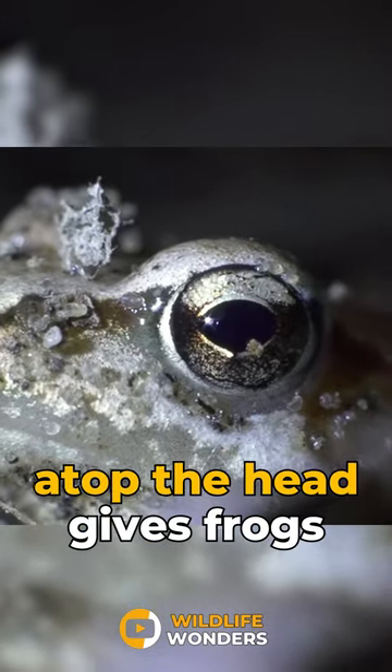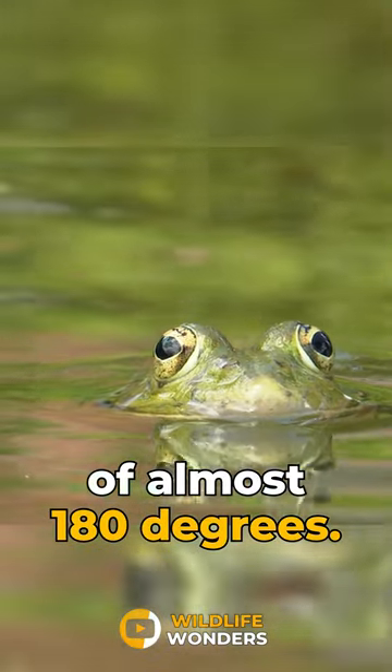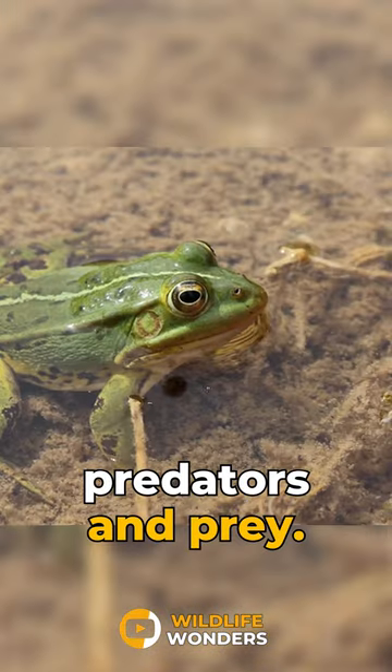Each eye positioned atop the head gives frogs a field of vision of almost 180 degrees. This peripheral vision helps them spot predators and prey.